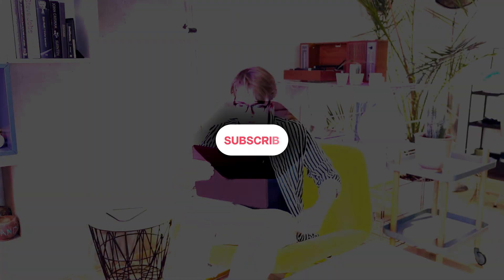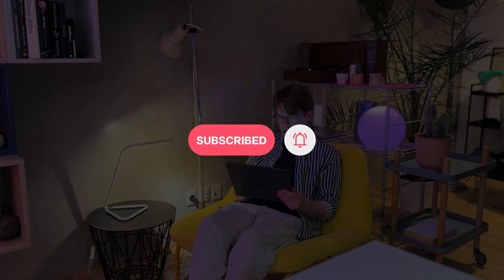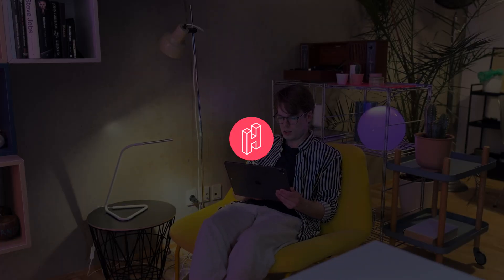Thank you so much for watching the video. Let me know if you have any comments or questions down below. If this video inspired you, please like and subscribe. Have a great day — see you soon!